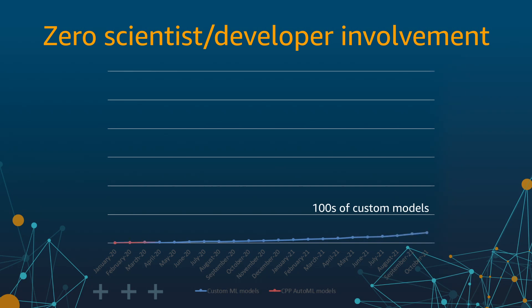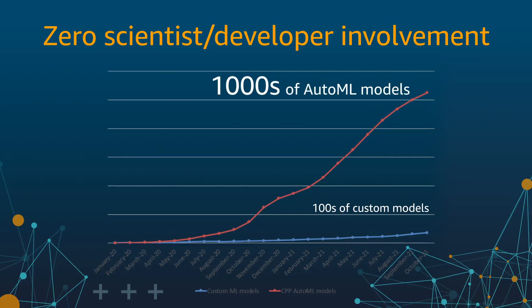In the last 22 months, our customers have created few hundred ML-based product classifiers and launched them to production. During the same time period, CPP AutoML adoption took off and today there are thousands of classifiers making billions of classifications a day, which is at least an order of magnitude greater than the custom model adoption.